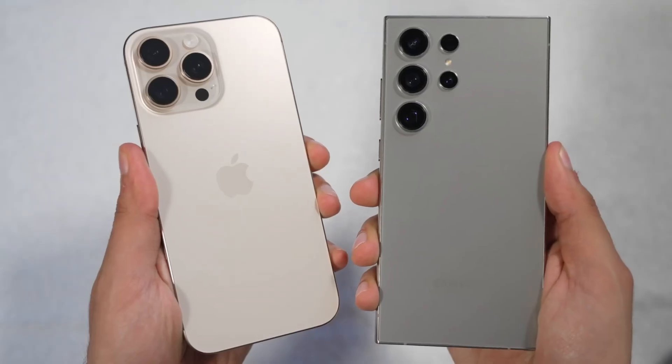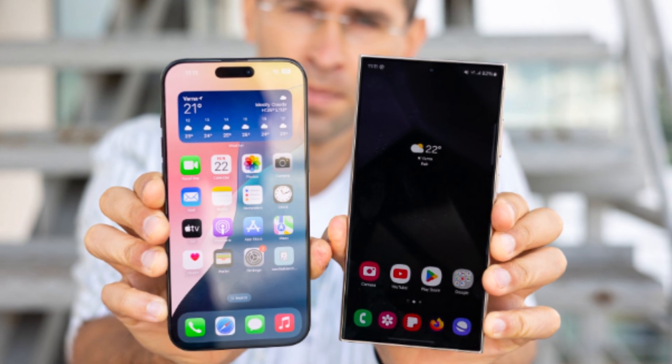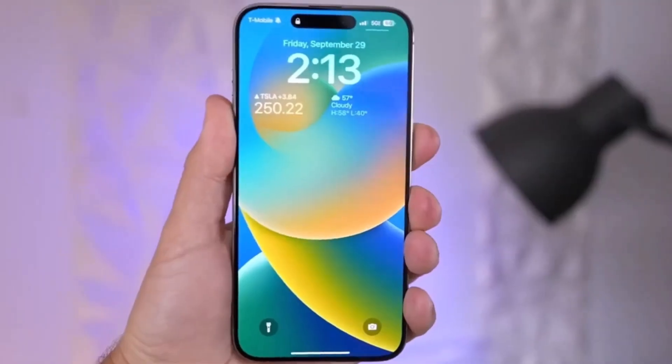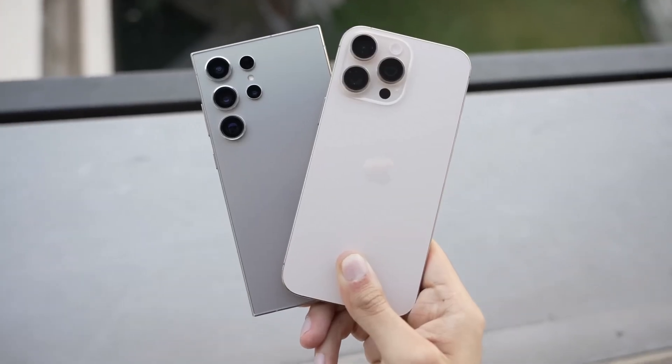The Snapdragon 8 Elite is set to revolutionize the smartphone chip game, and it's coming first to the Samsung Galaxy S25 series. For years, Apple's iPhone Silicon, like the A-Series chips, dominated benchmarks, consistently outperforming Qualcomm's Snapdragon chips used in flagship Android devices.